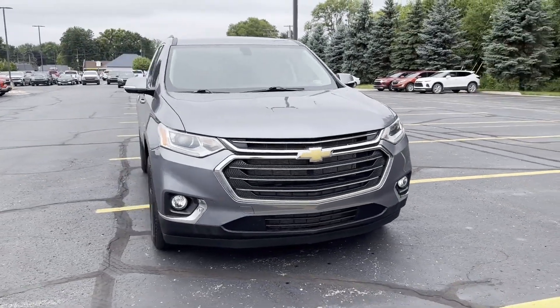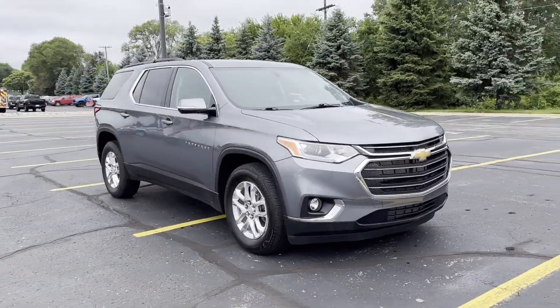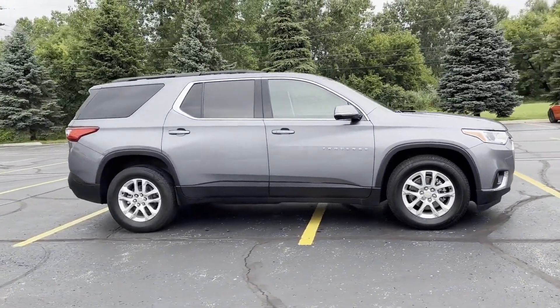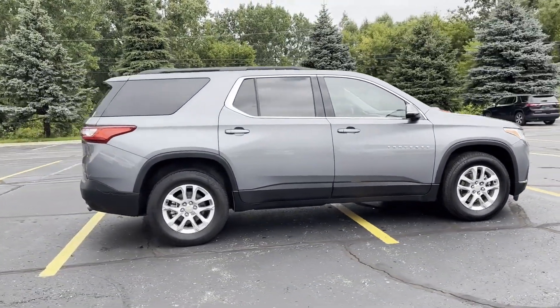2020 Chevrolet Traverse. With less than 30,000 miles on the odometer, this SUV offers space as well as power and performance.